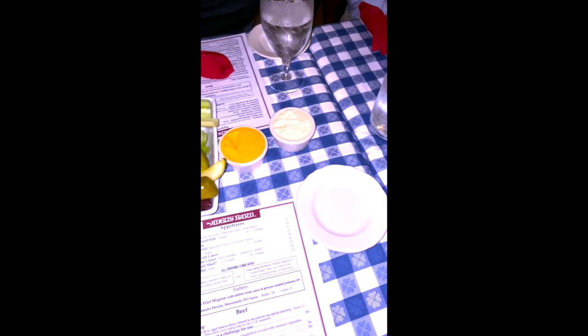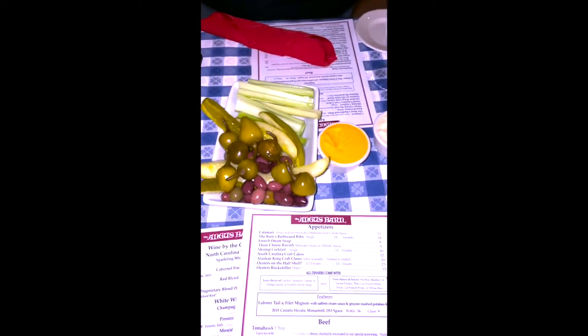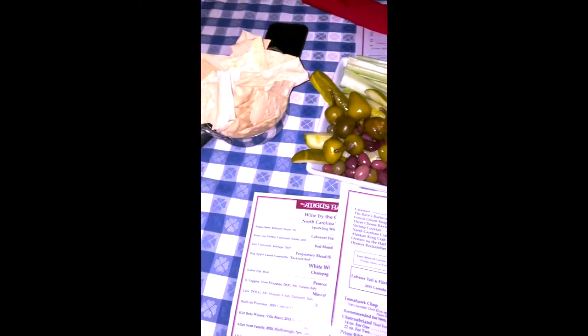Now let's talk about the food. One of the things that makes Angus Barn stand out from other restaurants is their cheese and crackers that they offer for free, and also the relish tray that they bring to the table.